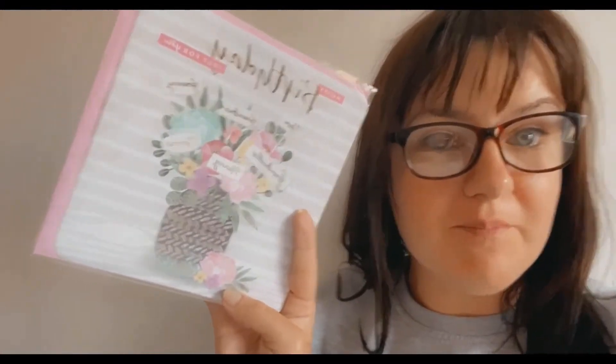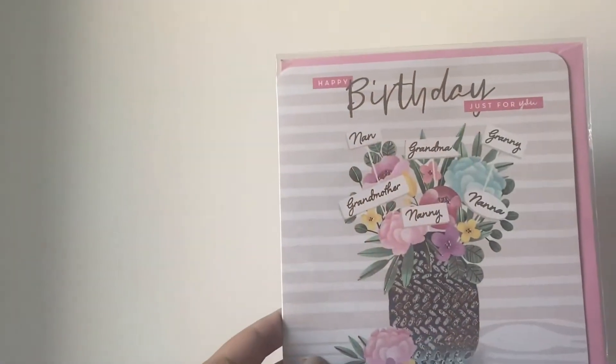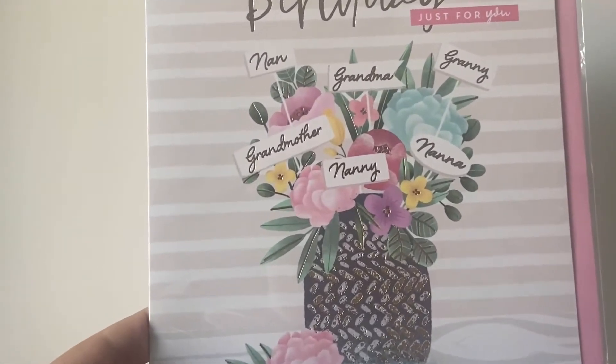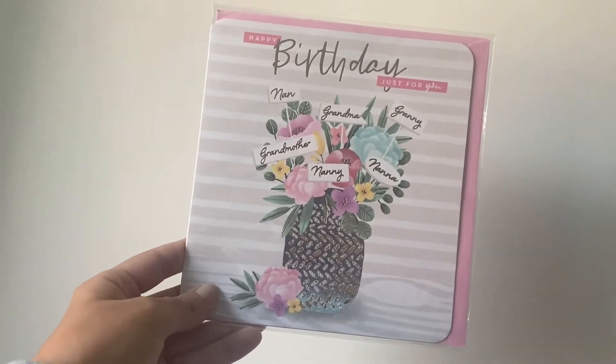Now the second card from Poundland — just look at how pretty that is. For a pound, that is pretty amazing. These are some amazing cards. If you ever want a card, please go down to Poundland and have a check, because they were really good and I thought they were worth showing you.